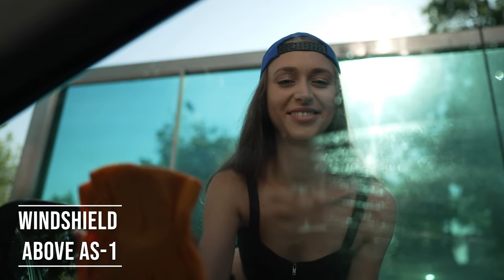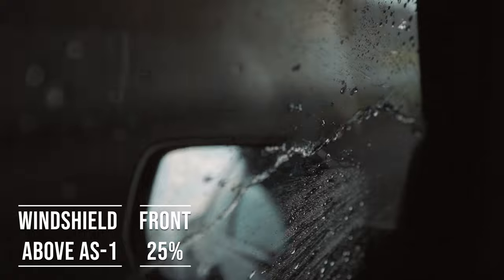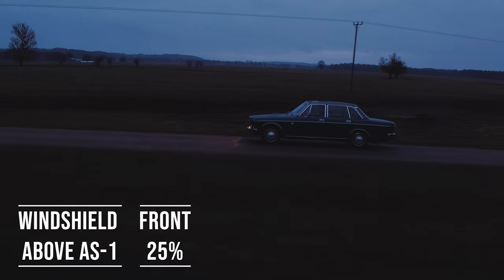Moving on to the frontside windows, the law is quite specific here. These windows must let in over 25% of light. It's a safety measure to make sure drivers can see well and also to allow law enforcement to see inside the vehicle.